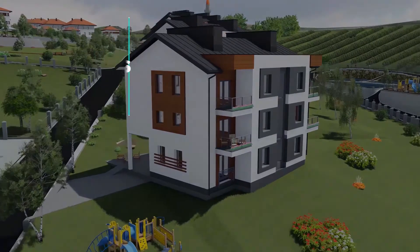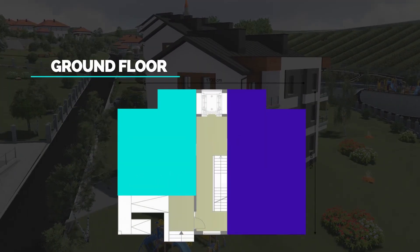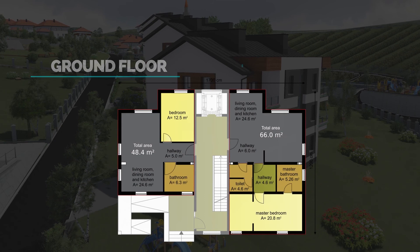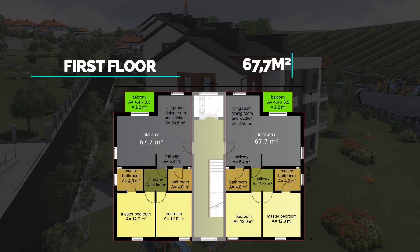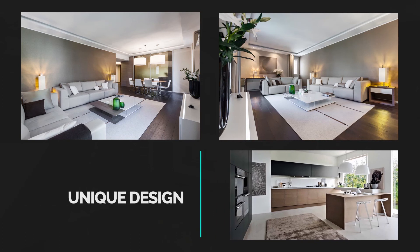On the ground floor, apartment type 1 is 48.4 m² and apartment type 2 is 66 m². On the first floor, apartments are 67.7 m². On the second floor, apartments are 146.9 m².